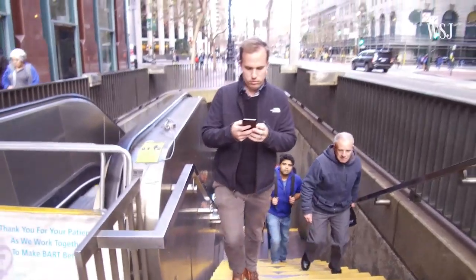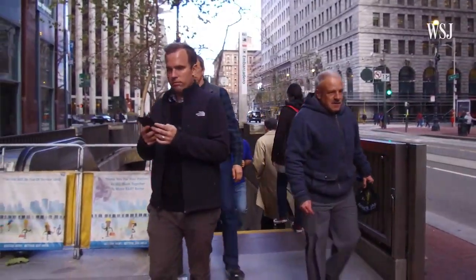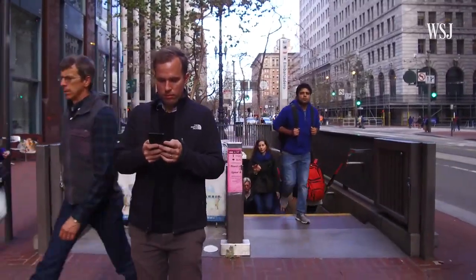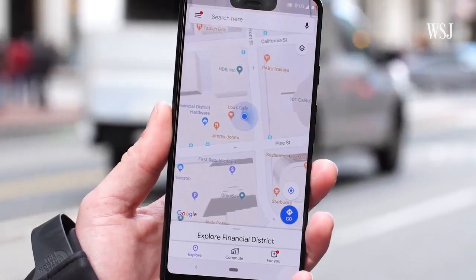If you've ever lived in a city with underground transit, you know the problem I'm about to have. You come out of the subway station, look at your map tab, then end up completely walking in the wrong direction until the little blue dot finally catches up. The Google Maps team is working on a way to make that part of travel a lot easier, especially for pedestrians.